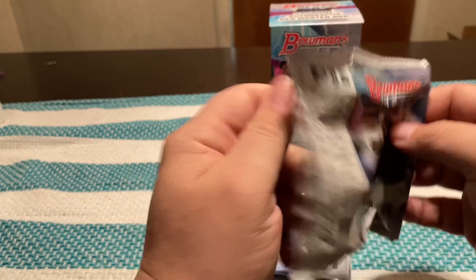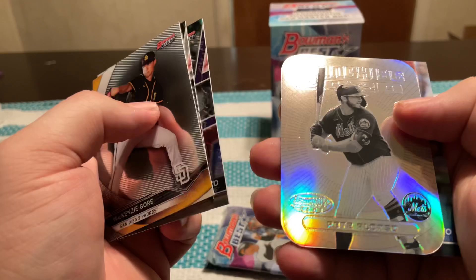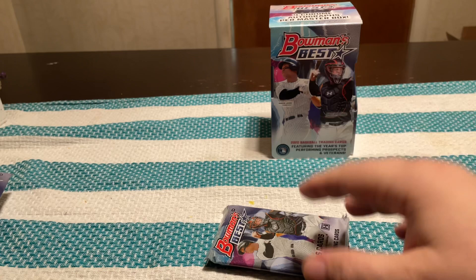Some of the cards look really cool — some of the inserts — but overall not sold on this yet. I know sometimes you can get one hit and change your mind. McKenzie Gore, Joey Votto, Joey Votto numbered to 250 — that's the kind of crap I'm talking about. There's that franchise 2020 Pete Alonso. And then Anthony Rizzo refractor — I like how it has the Cubs logo kind of blended in, that's kind of cool.